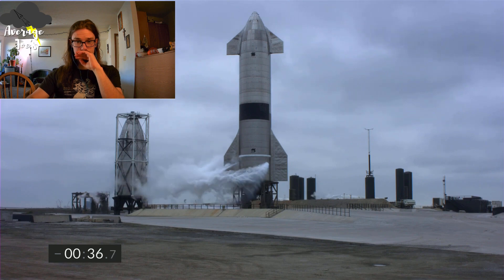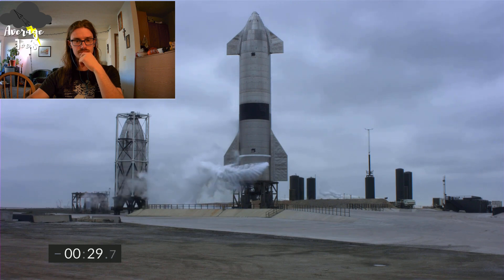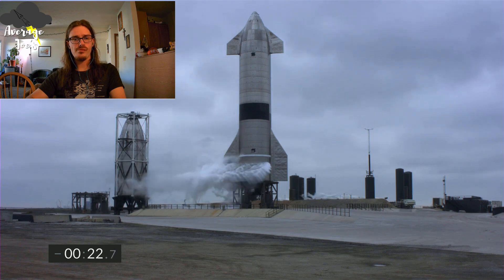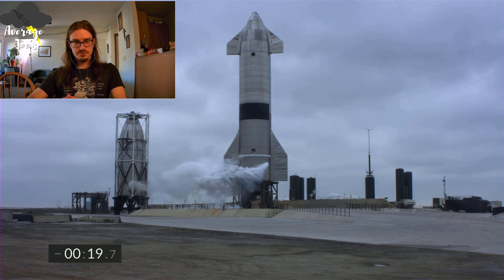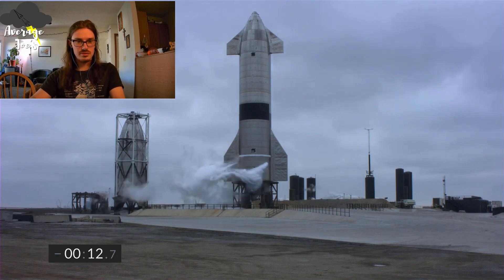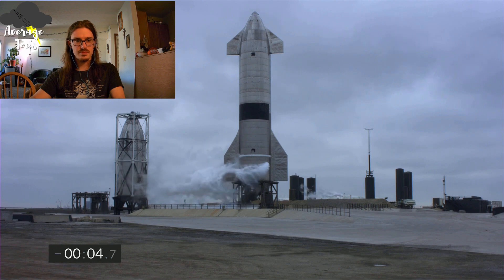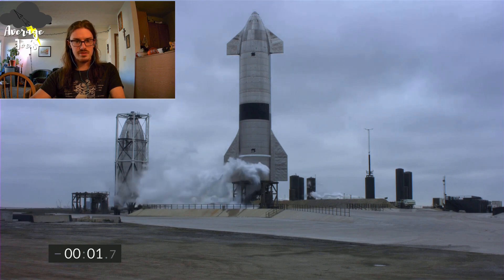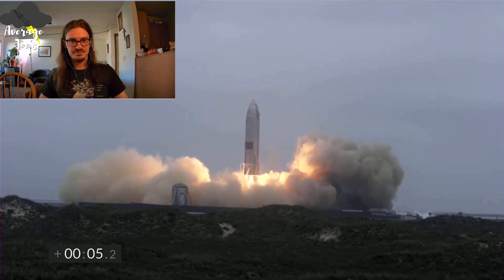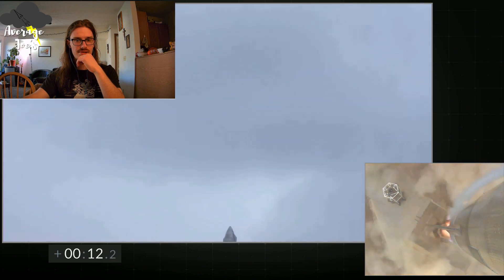It's cloudy there. Cloudy, cloudy. There's the baby. No sight.